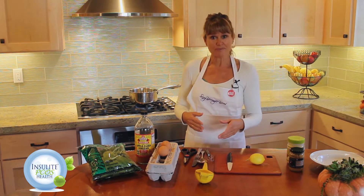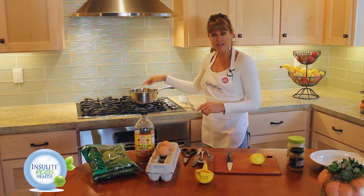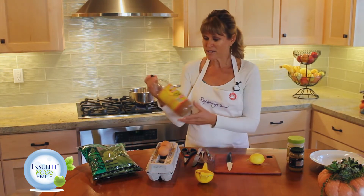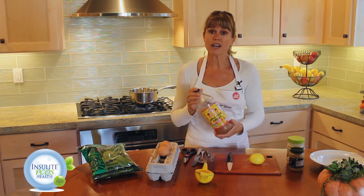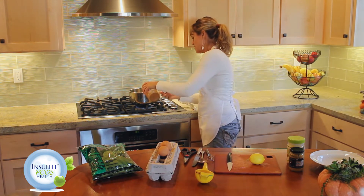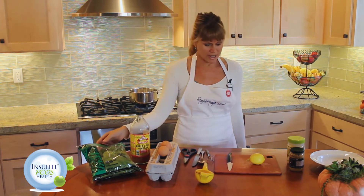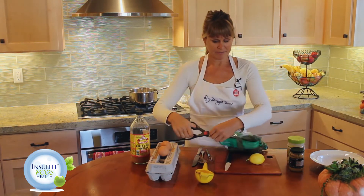Right now I'm getting ready to poach the eggs. I have some water in this pot — it's only filled about this much because you don't need it that deep to actually poach eggs. Then I take a little raw apple cider vinegar and put that in the water to help keep the egg whites from separating. I put maybe a tablespoon in there, and while I'm waiting for the water to get hot I'm going to prepare my bowl.